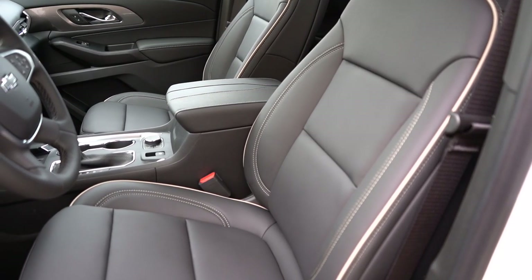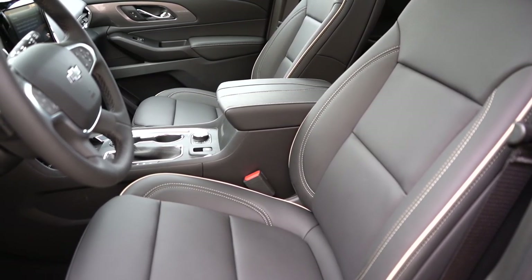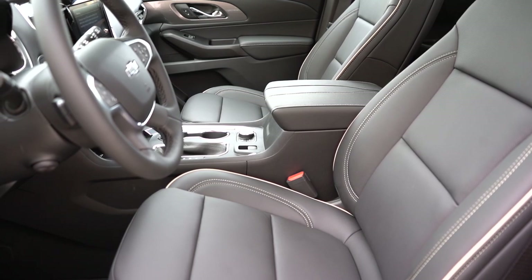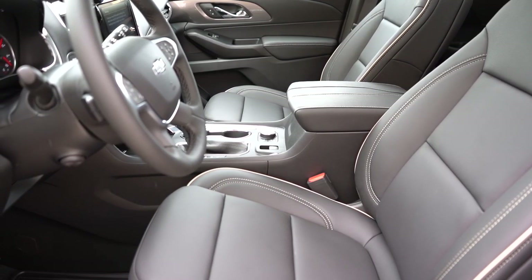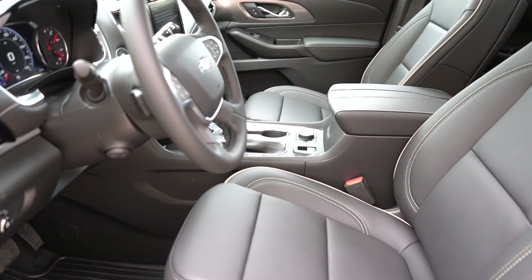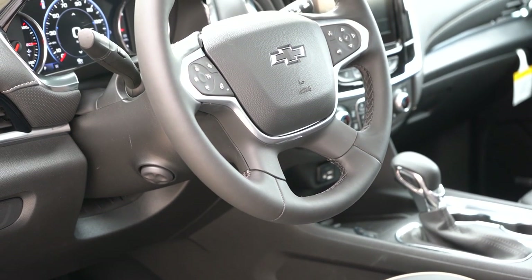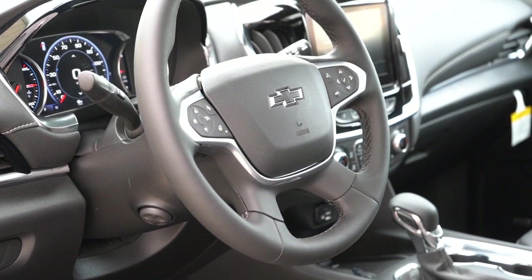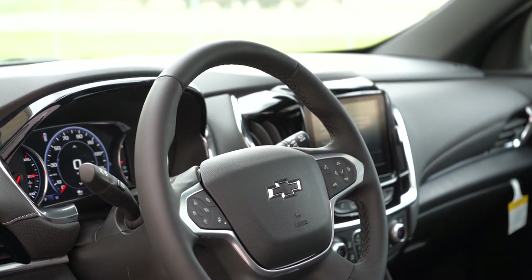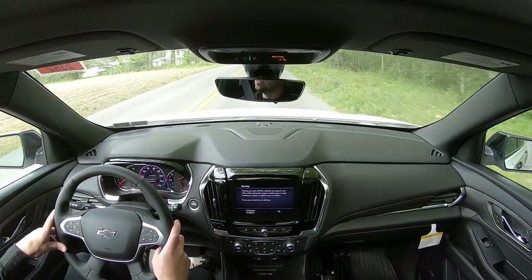Cloth seating comes on the LS and LT Cloth; leather seating comes with the RS and LT Leather and up. An eight-way power driver seat comes from the LT Cloth and up, heated front seats from the LT Cloth and up, ventilated front seats and memory settings on the Premier and High Country only. Seat comfort was perfectly fine. I like the lighter leather contrast against the black — it looks very classy. The tilt-and-telescoping steering wheel is urethane-wrapped on the LS; leather-wrapped from LT Cloth and up for 2023 — that's new.